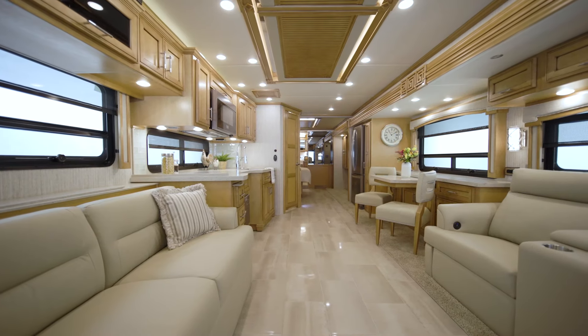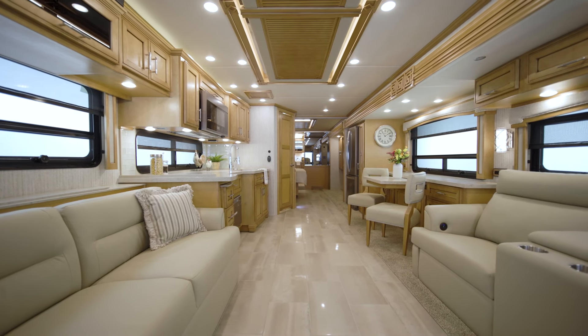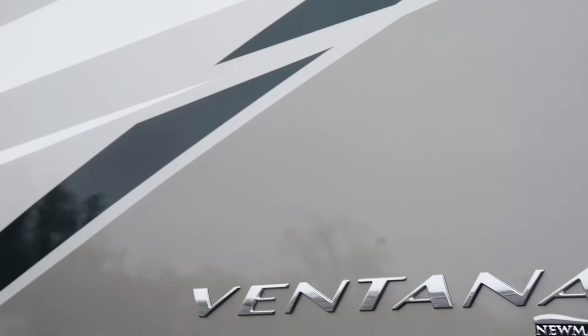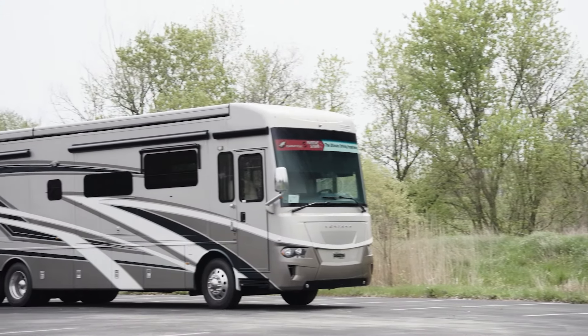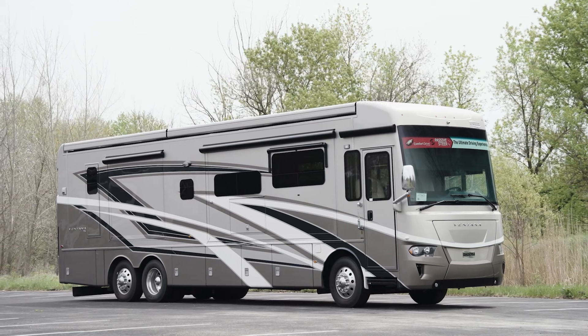With numerous versatile floor plans and plenty of style and innovation, one of our most flexible coaches continues to excite. We're looking forward to showing you around the 2022 Ventana diesel motor coach. Ventana is one of our most versatile motor coaches with an impressive 11 available floor plans to choose from.